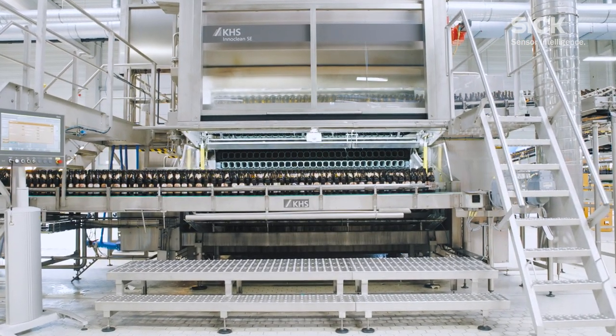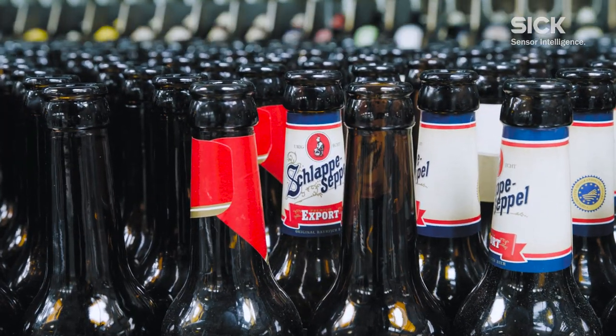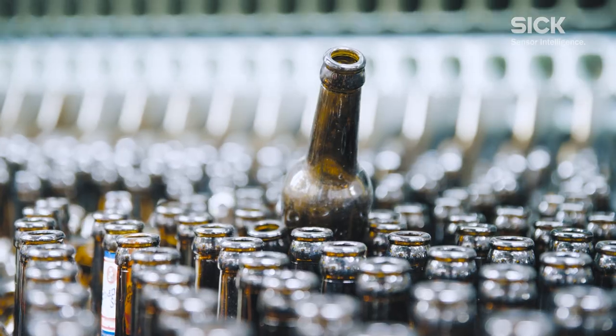In order to optimally process the bottles, two different programs are provided: a new glass and a used glass program. New glass requires a lower drive factor than used glass due to its coating and the associated lower friction coefficient.